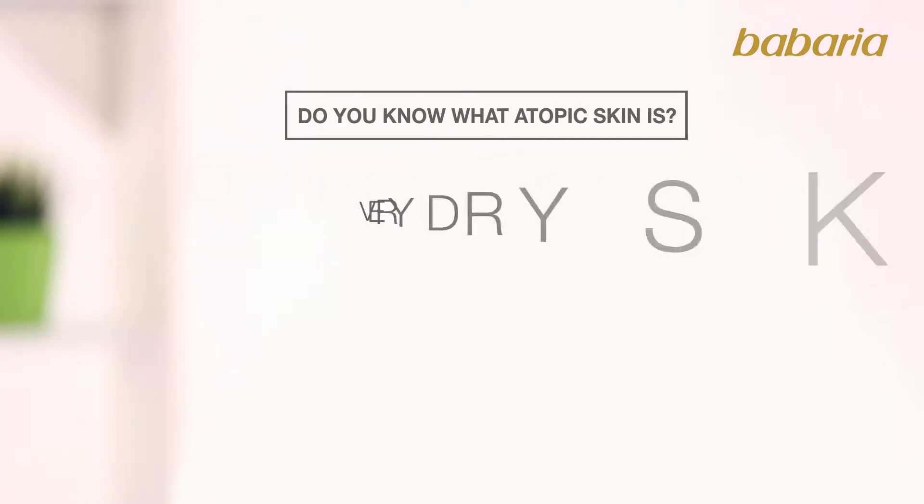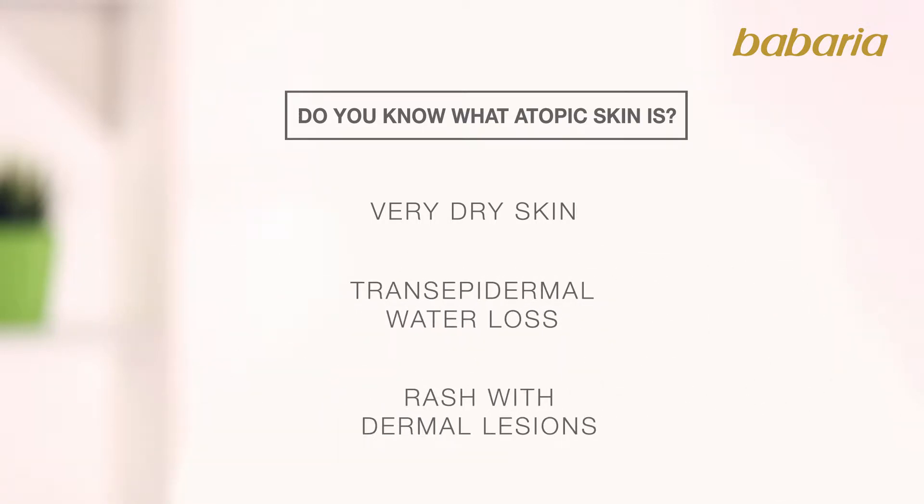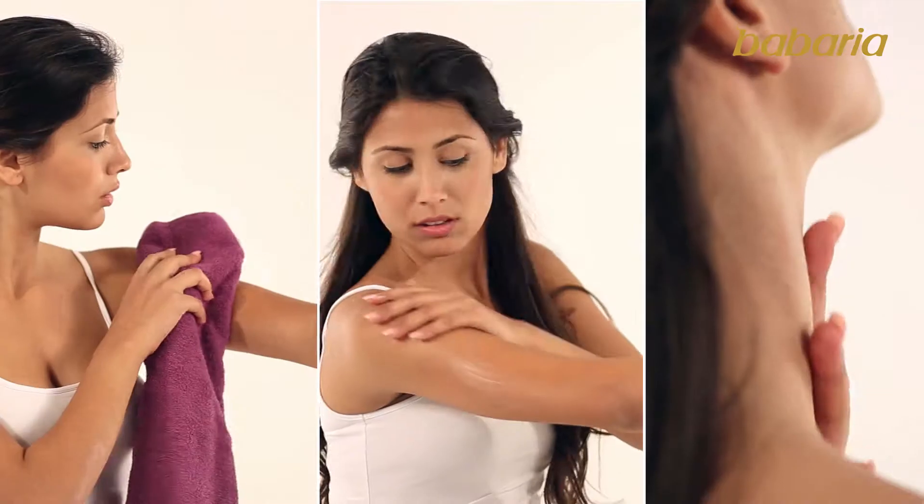Do you know what atopic skin, also known as atopic dermatitis, is? It is a chronic condition where skin is very dry, with increased transepidermal water loss. The skin is affected by rash with dermal lesions.